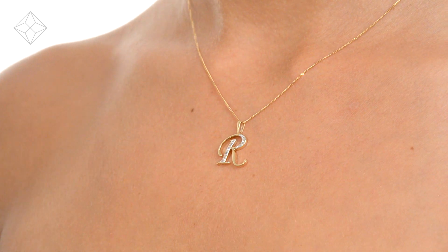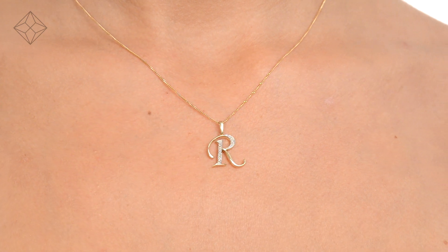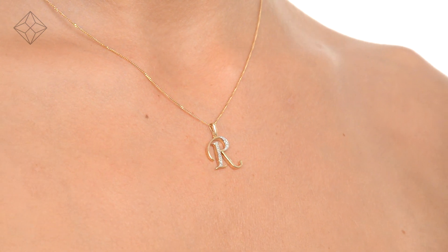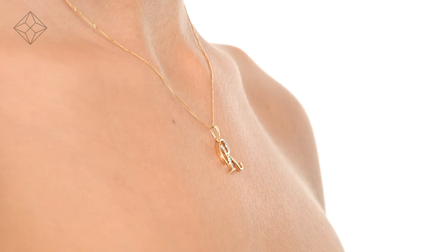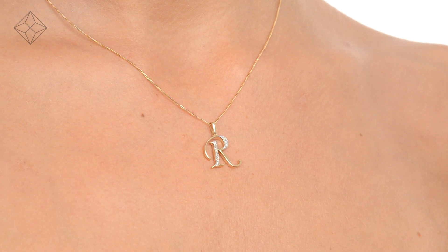The Diamond Store is one of the UK's highest-rated online jewelers. With free UK delivery, your jewelry arrives in plain, discreet outer packaging so as not to spoil any surprises. The Diamond Store — Luxury with confidence.